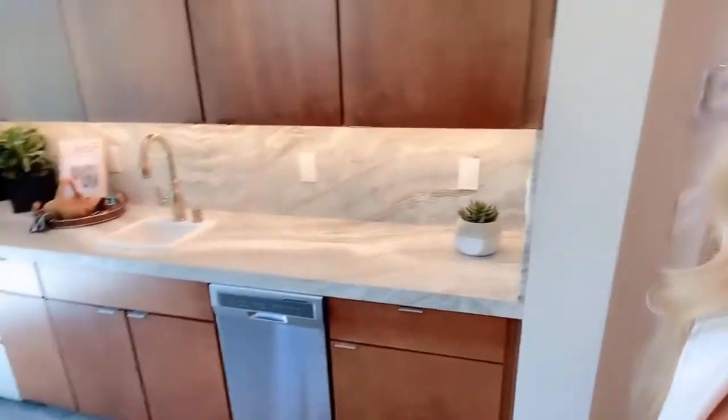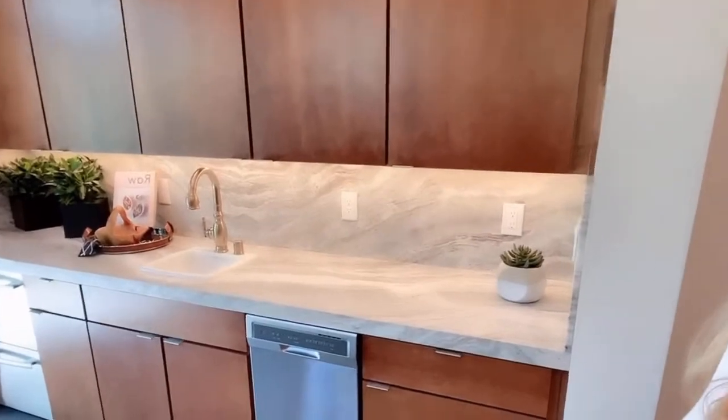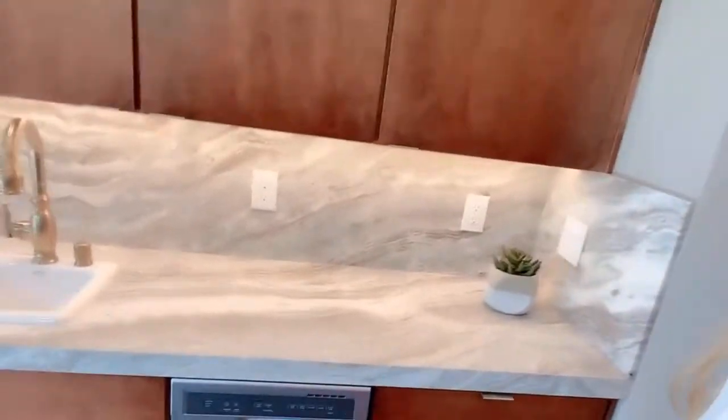We are here at the guest quarters — this is like a separate guest house, I would call it. Or next-gen: they call it next generation quarters. What's amazing about it is it's got its own kitchenette — actually almost a full kitchen here.